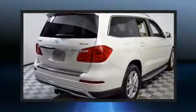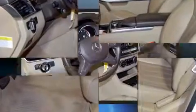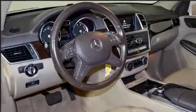Third-row seats provide an even greater maximum passenger capacity. Rear LCD monitors provide entertainment that your passengers will appreciate, no matter how far the drive.